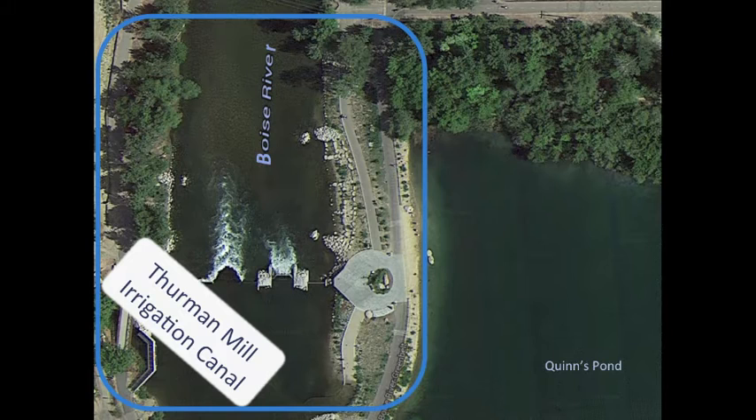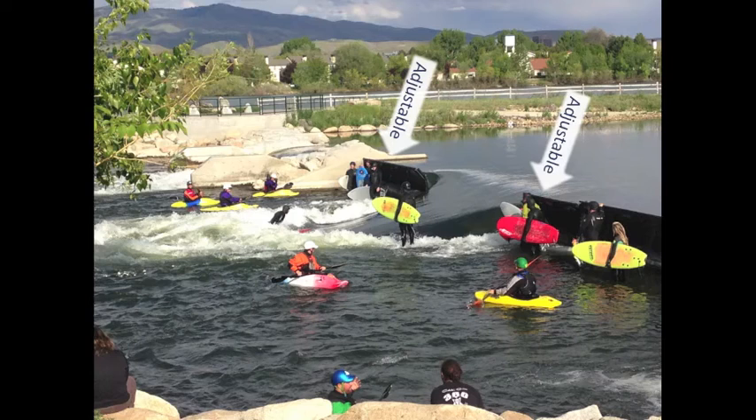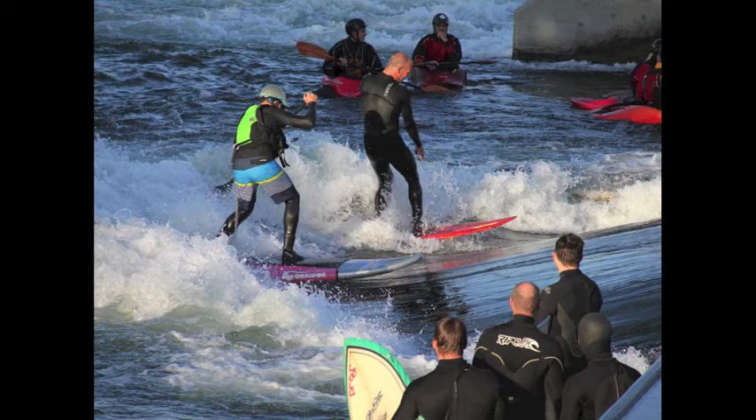In order to complete this project, organizers had to design a park that would ensure irrigators would receive their proper water allotment, and that structures could handle a major flood event. Panels that create the surf wave must also function to ensure irrigators receive the water they need. These panels are adjustable, ensuring proper irrigation levels and allowing surf waves to be adjusted in minutes.